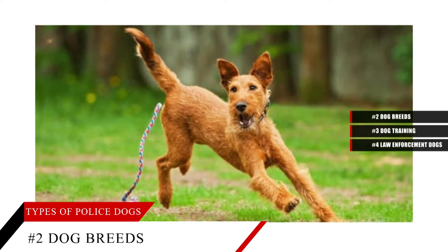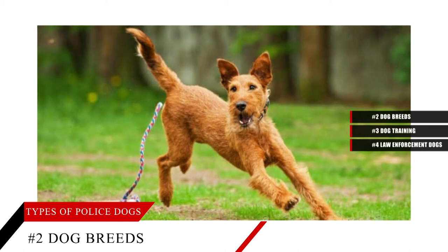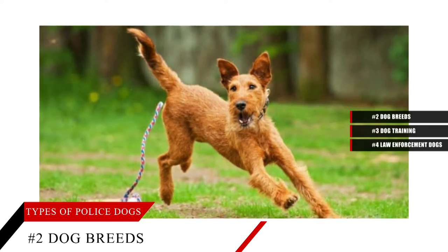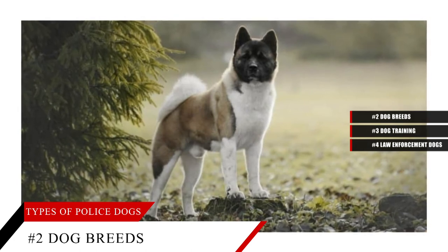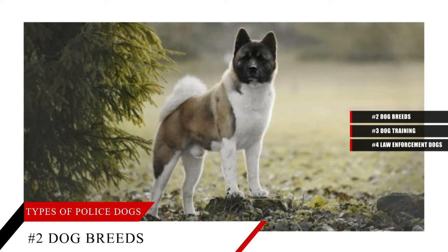Like sporting dogs, hounds are hunting dogs, except they pursue warm-blooded game using sight and scent. Basset hound, bloodhound and beagle are popular for the various types of detection in canine work.